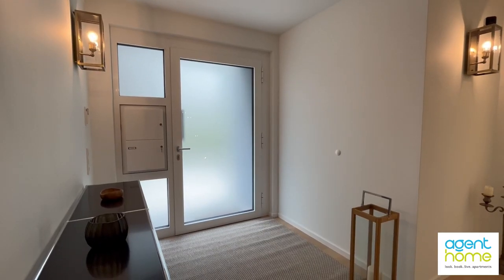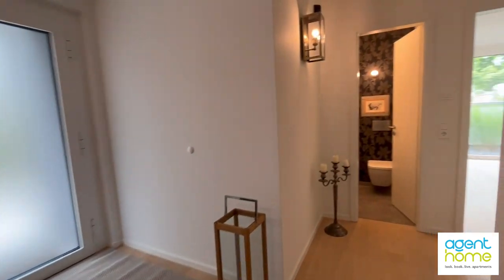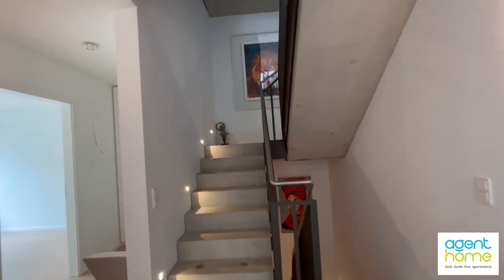I would like to start from the entrance. We are on the ground floor. We have two more floors upstairs. From here you see the staircase and the basement.